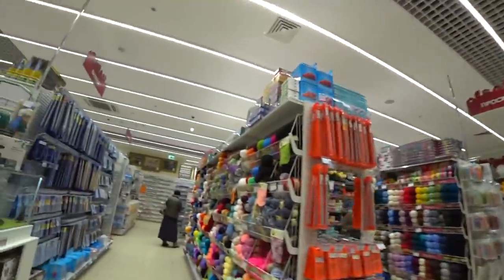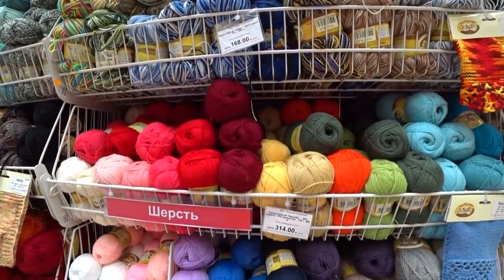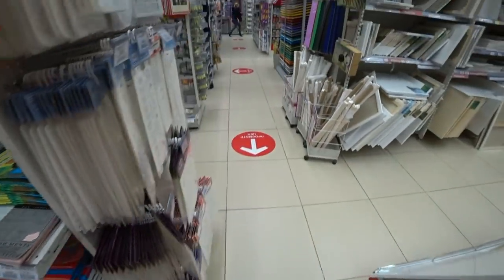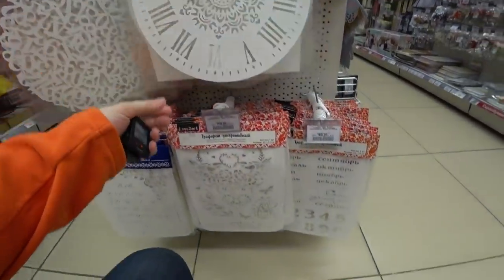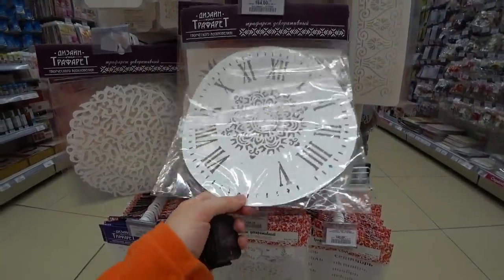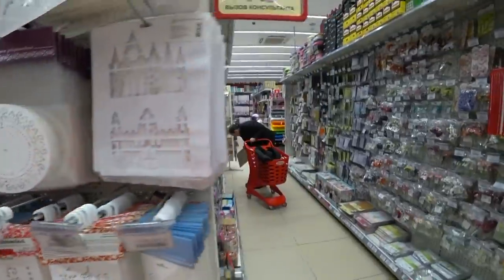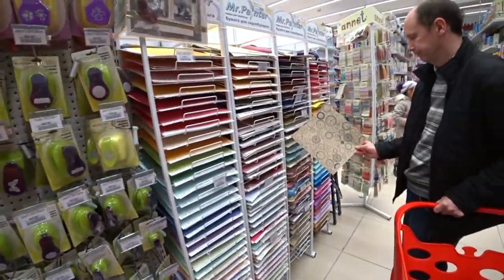As you may understand, I could spend hours here, really hours, wandering from one shelf to another. I have an idea of making a big clock, so maybe I will buy something like this. And wow — a lot of scrapbook paper! How much is the paper?